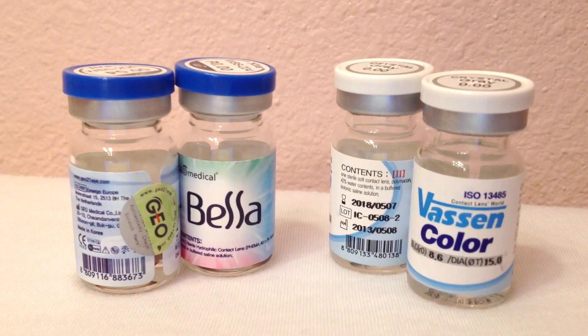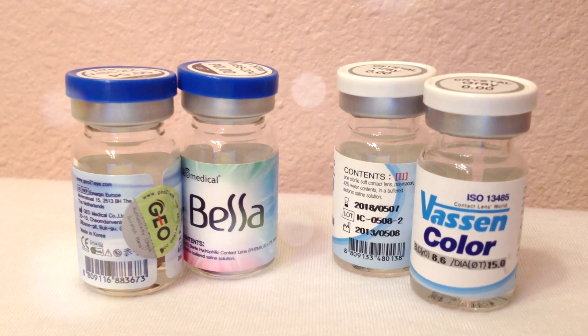So I chose two different circle lenses: one is a brown pair and the other is grey. They are called the Geo Extra Bella Brown and the Vassen Pretty Crystal Grey. Both of these lenses have a diameter of 15mm, which is the largest size that Pinky Paradise carries. Here are my eyes without any circle lenses — they're kind of a grey-green-blue kind of thing.